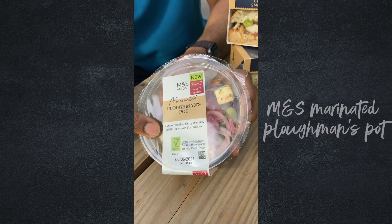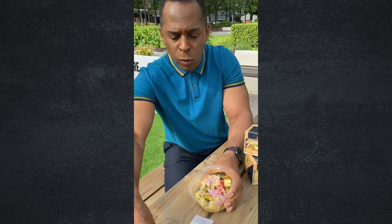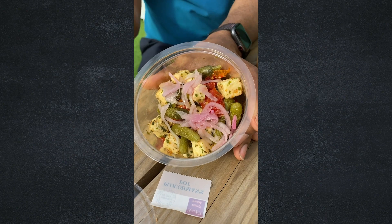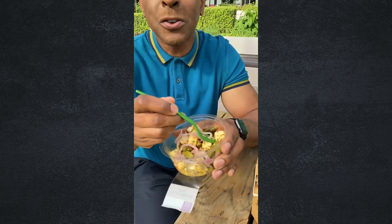This is a ploughman's in a pot! You've got everything in here — cheddar cheese, cherry tomatoes, some pickled cucumber. Let's give it a try. Yum yum, this is amazing, you've got to try this!